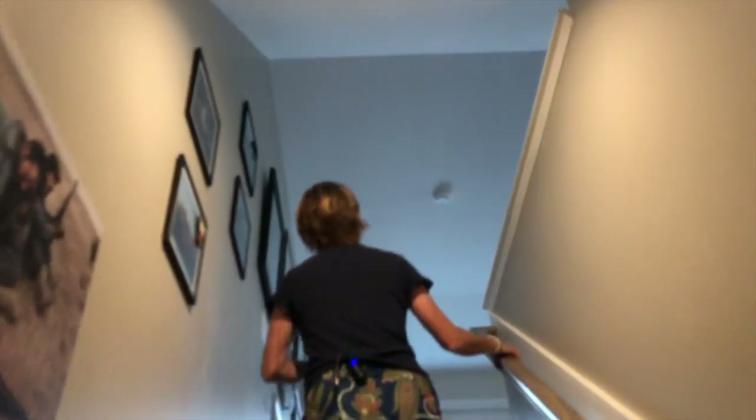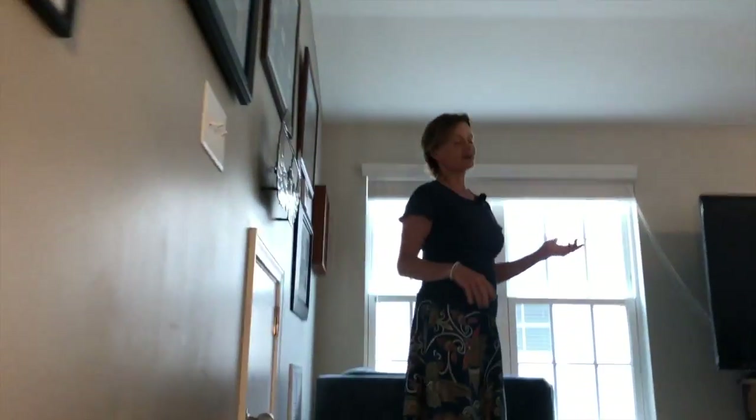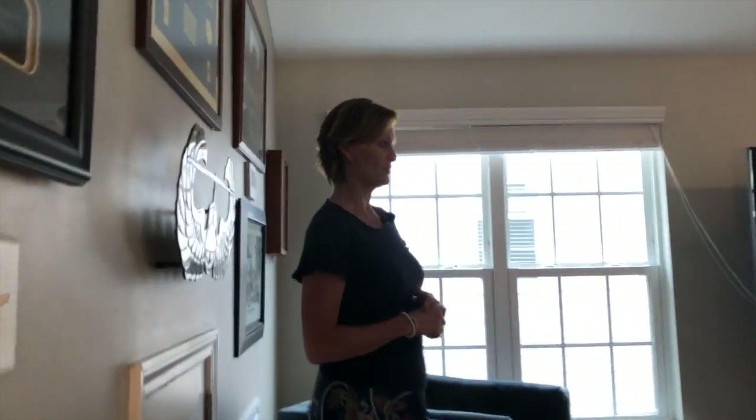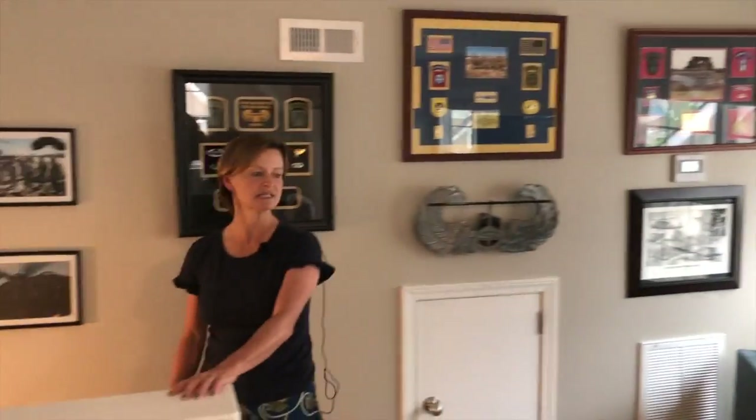Then we're going to head up to the amazing bonus room — this is one of my favorite parts of this house. They are currently using this as a media room, as you can see with the large screen TV. Plenty of space up here. You could use it as a playroom or even an extra bedroom if you really needed to. It has lots of windows and is nice and light and bright — great extra space.